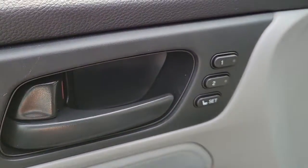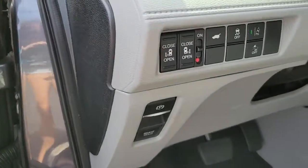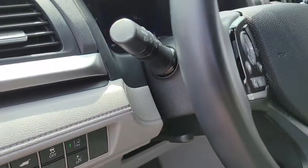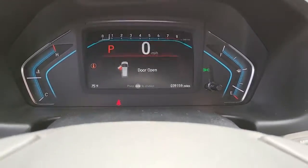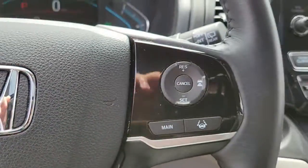These are just some of the great options this vehicle comes with: power lift gate, electronic stability control, seat memory, trip computer, bucket seats, power windows, four wheel disc brakes, and power steering.